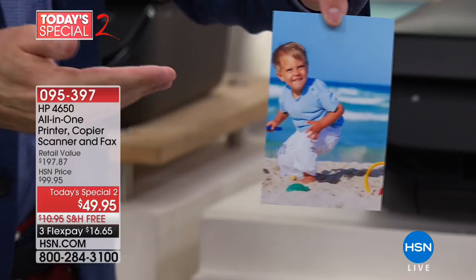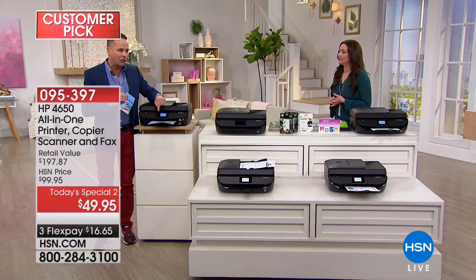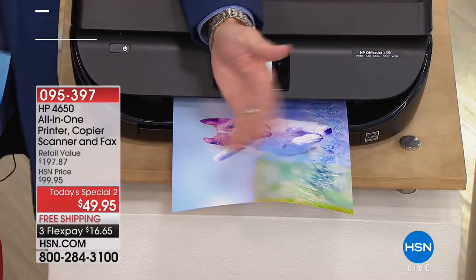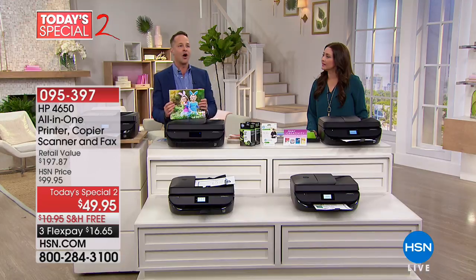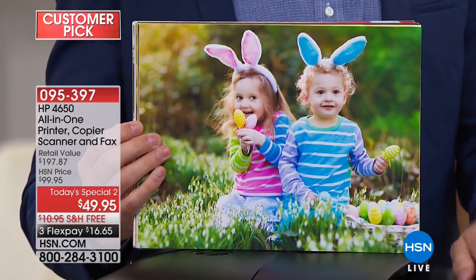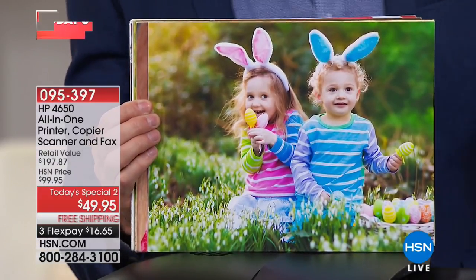We're printing full 8.5x11 pages right now — perfect, full edge-to-edge prints. And here's the next big point: these prints are the lowest-price color printing in America on any printer under $300. You can buy six of these printers for $300. These prints cost five cents when you use HP Instant Ink — so you don't have to worry anymore every time you want to print in color.